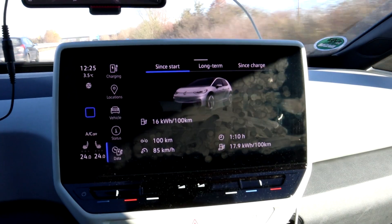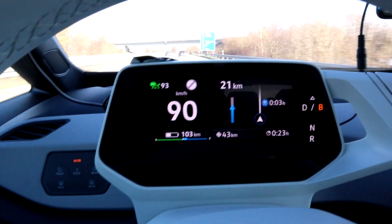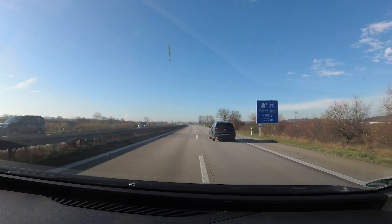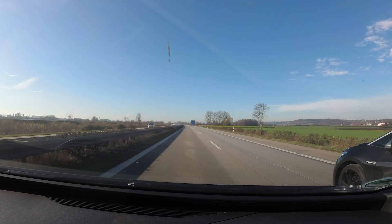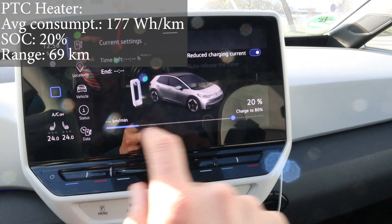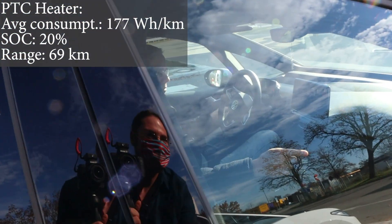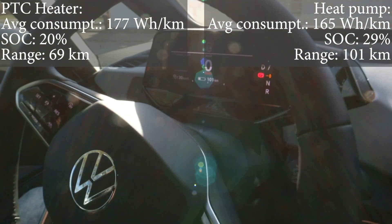These are my stats right now. Still all the same settings. I'm following him, driving 90, with distance set to almost the longest — more than 100 meters between us, so it shouldn't have any influence on consumption. Look at my stats: 177 Wh/km, 144 kilometers driven, 85 kilometers driven — 20% state of charge. It just switched a few hundred meters before the exit and I have 69 kilometers range left. Now let's look at his car: 165 Wh/km, same kilometers, same average speed, 101 kilometers driven.